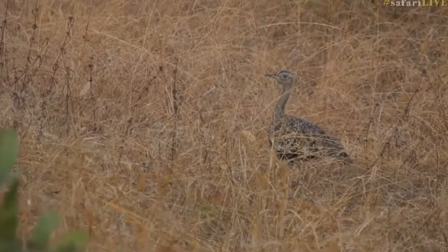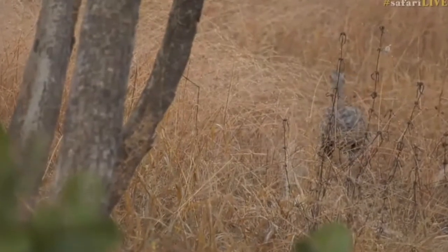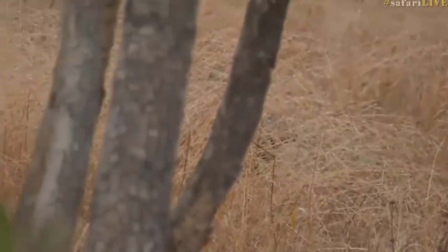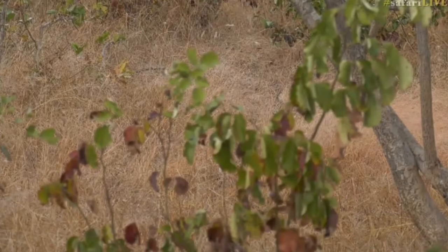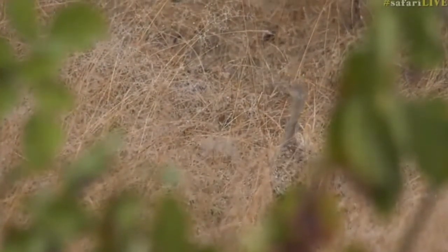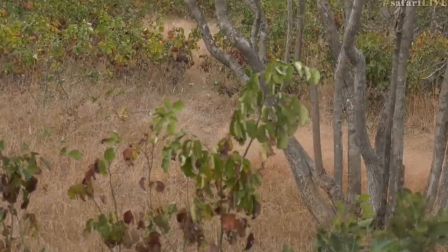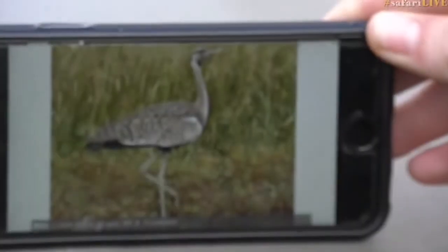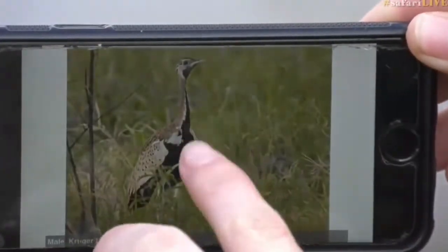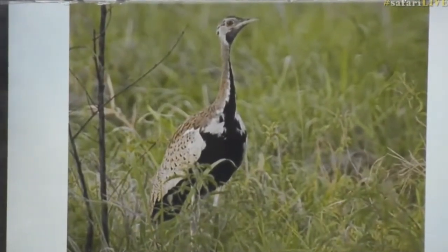They can very easily get confused with the black-bellied bustard. I'm going to open a picture on my phone just to show you how different they actually are. One thing that always helps me: with the red-crested korhaan, you see they almost have that gray sort of patch on the top of their heads, whereas the others don't have that. And with the males, the bustards have got a black stripe going down their throat, which of course the red-crested korhaans lack.